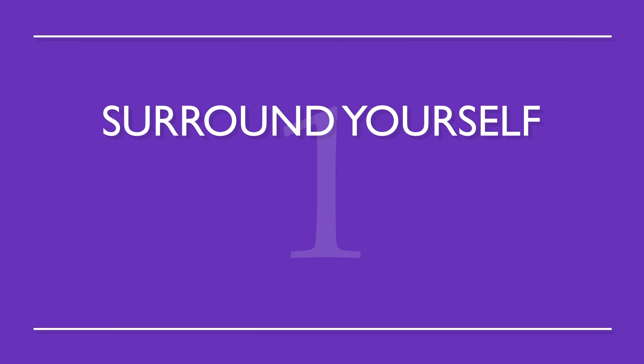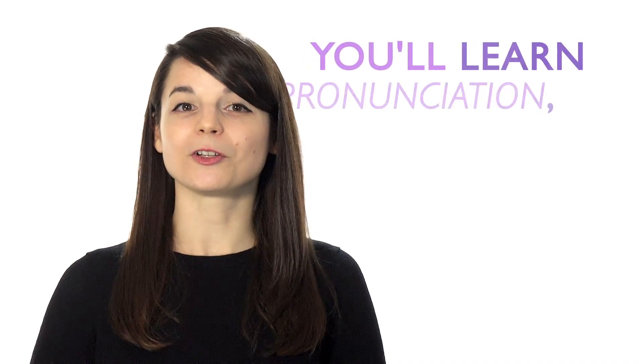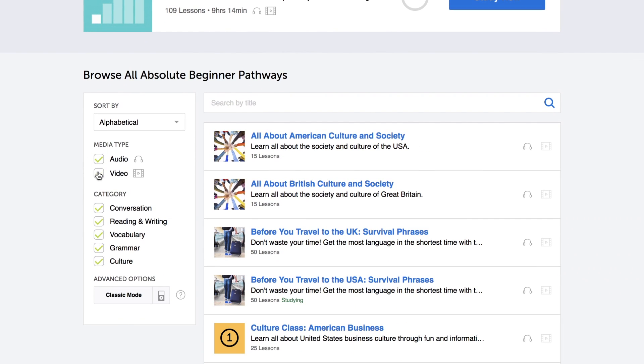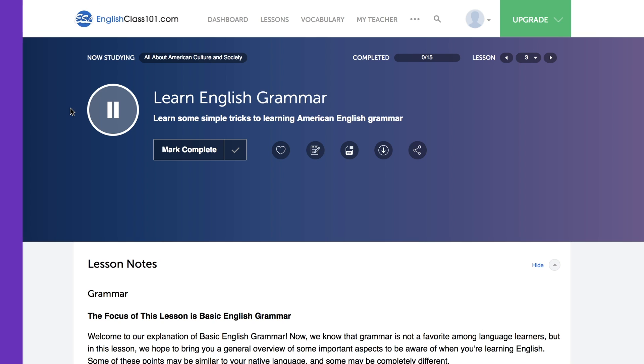Number one: surround yourself with your target language. This way, you'll be completely immersed in the language. Without realizing it, you'll learn pronunciation, sentence structures, grammar, and new vocabulary. Play music in the background while you're cooking, or have a radio station on while you study. Just use one of our endless podcasts available to you — these are easy to listen to in the background while doing other things.